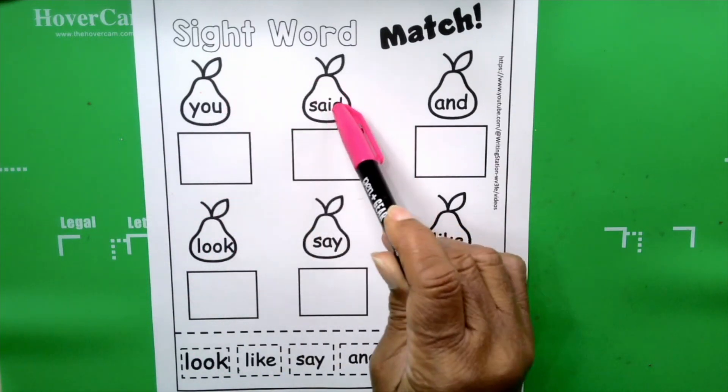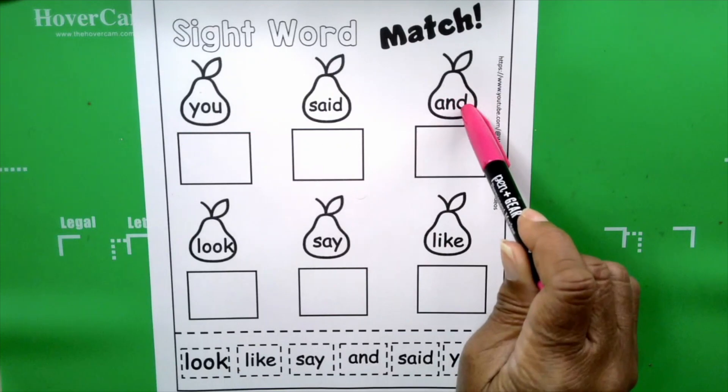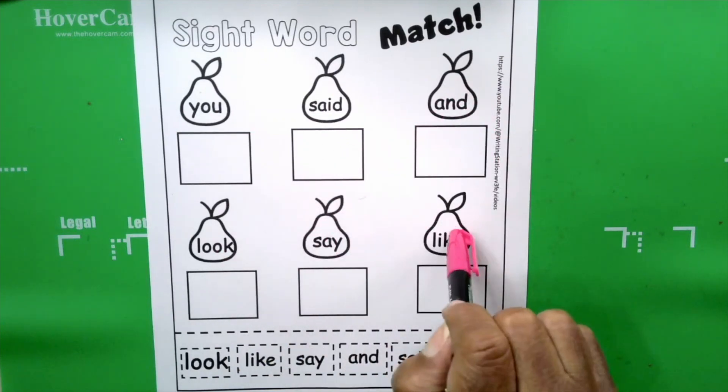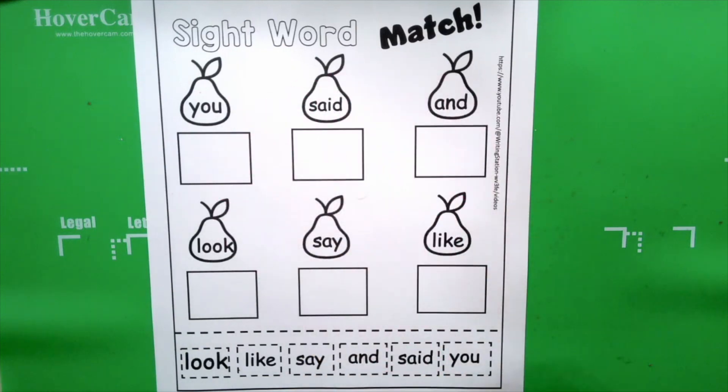Aren't they cute? Let's say the sight words: you, said, and, look, say, like. These are words, boys and girls, that you're expected to know by heart. We're going to cut out the same words and we're going to match the words.